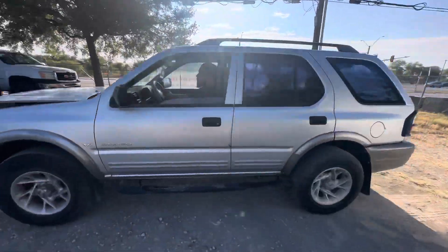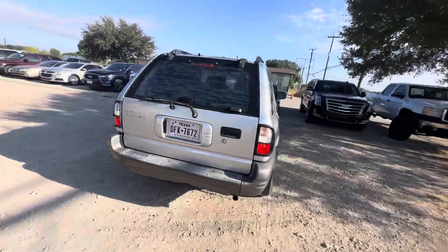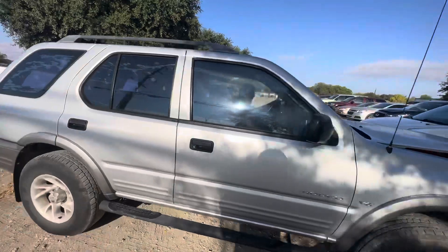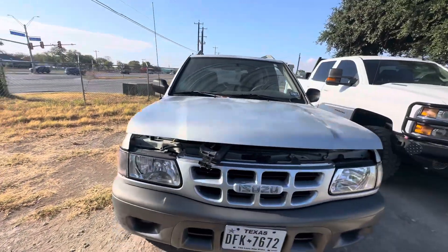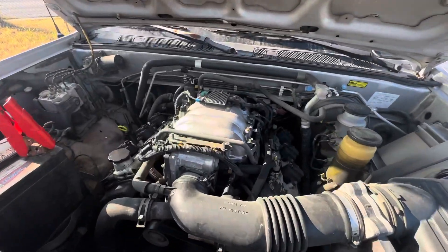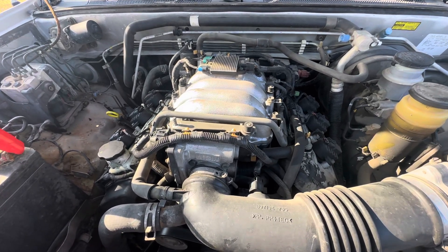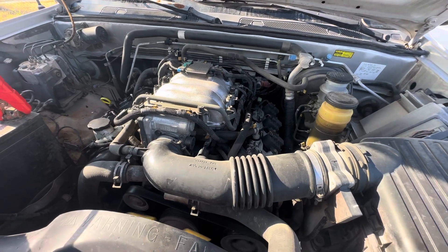Hey everybody, Timber here at Alamo Auctioneers. We have a 2000 Isuzu Rodeo. It's an automatic 6 cylinder, your 3.2L.